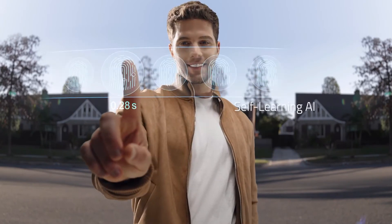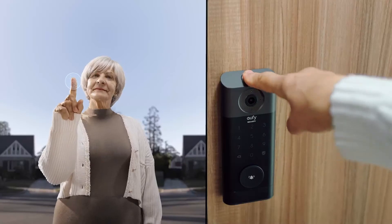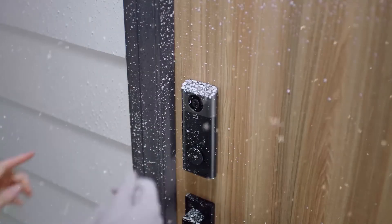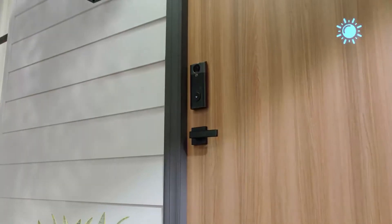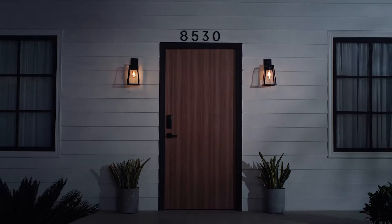Unlock in any situation and watch the self-learning AI increase its speed and accuracy the more often you use it. Kids can use it. Grandma can use it. It works in rainy weather and on snowy days too. And with dual detection technology, you'll know when anyone enters or leaves your home.